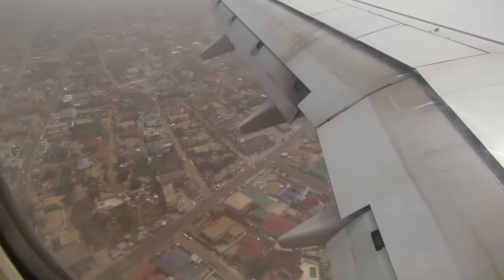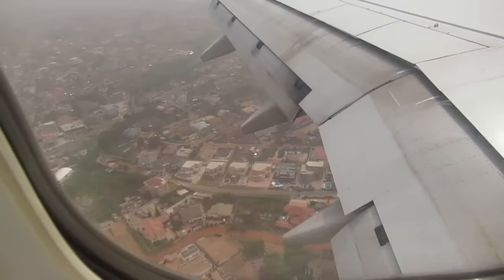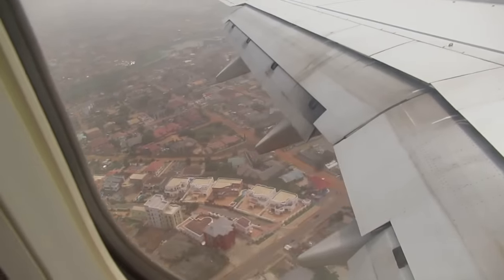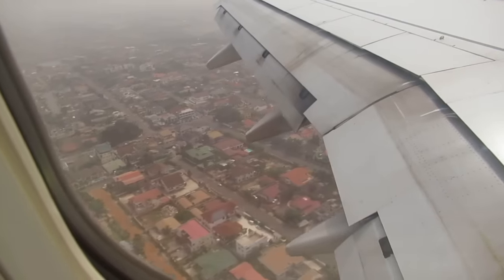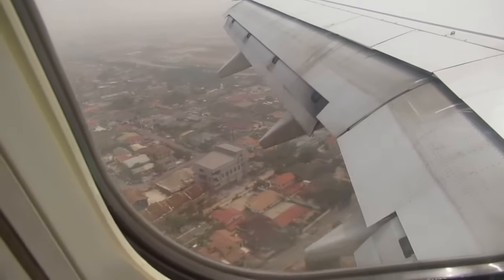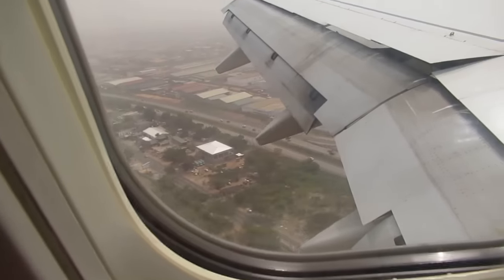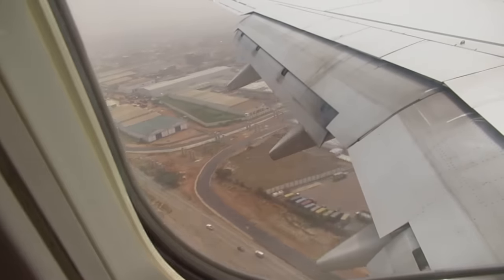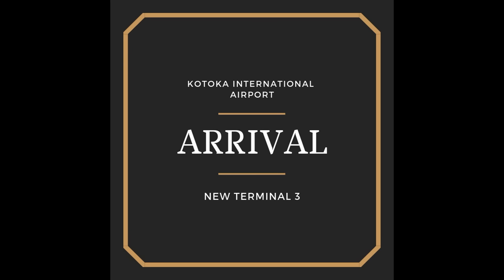Hi, it's your girl Korewa, welcome to the channel. If it's been a while since you traveled to or from Ghana, or if it's your first time and you're wondering what the new airport looks like, or if you're feeling homesick and just want to see what's going on — this is the video for you. Today I'm going to be your tour guide and take you to Ghana Kotoka International Airport. So let's go.